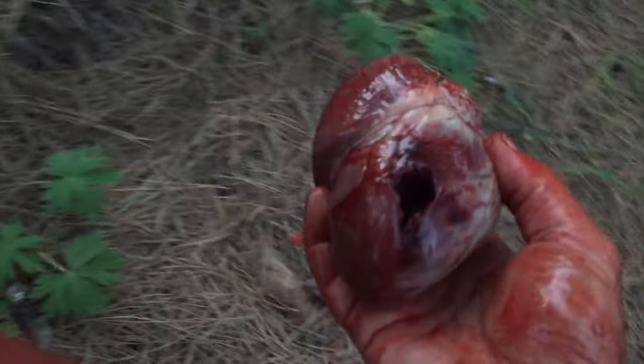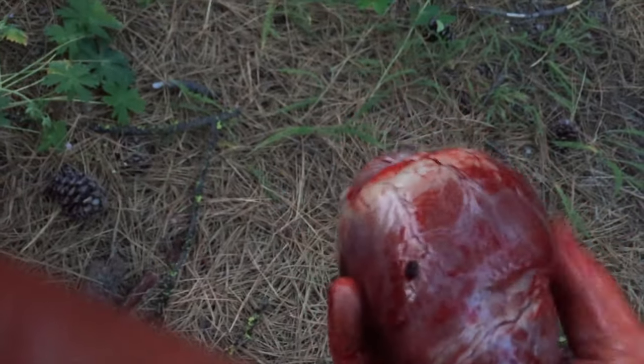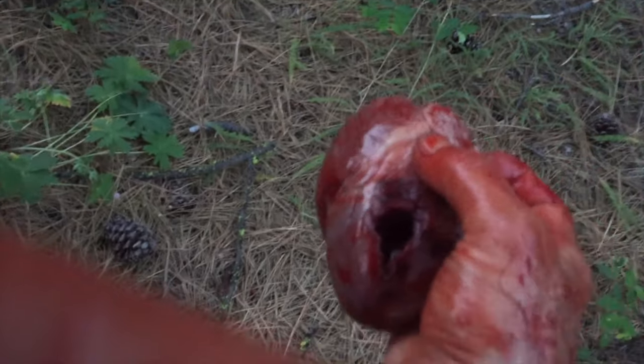Well look at this — right through the freaking heart with that 180 grain hard cast bullet. Heart shot. Nice.